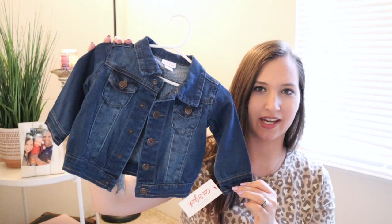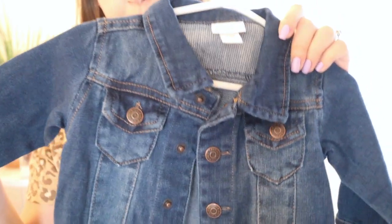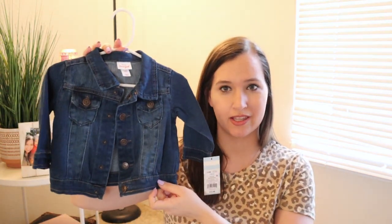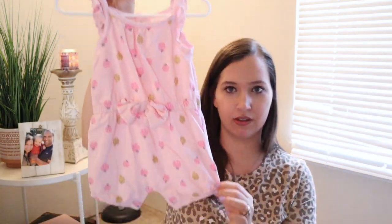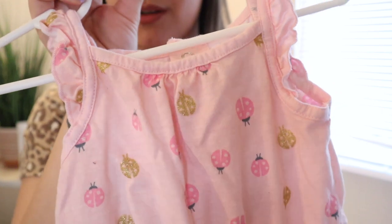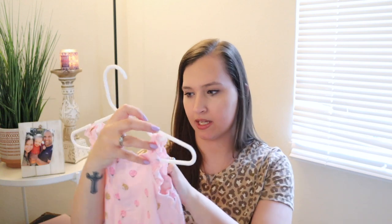Now everything from Target. I got her this little jean jacket — it's got a lighter wash, really pretty, soft and stretchy material. It's the Cat & Jack brand, three to six month size. It looks pretty oversized so I think it'll fit her for a while. This was $12.99. I also got this little short tank top romper with pink and gold ladybugs all over it, a little ruffle detail on the sleeve, and a little bow in the front. Her grandma bought this for her — around $8, the Just One You brand by Carter's.